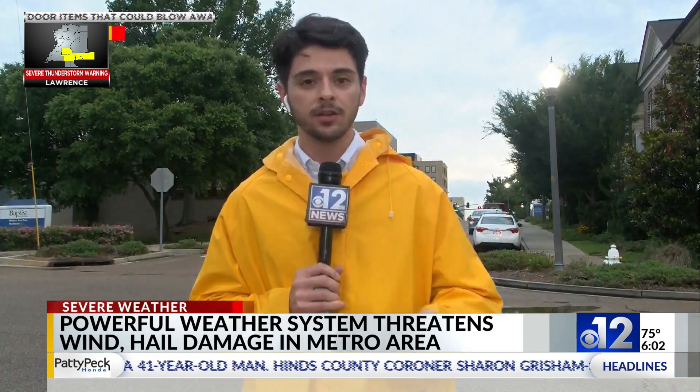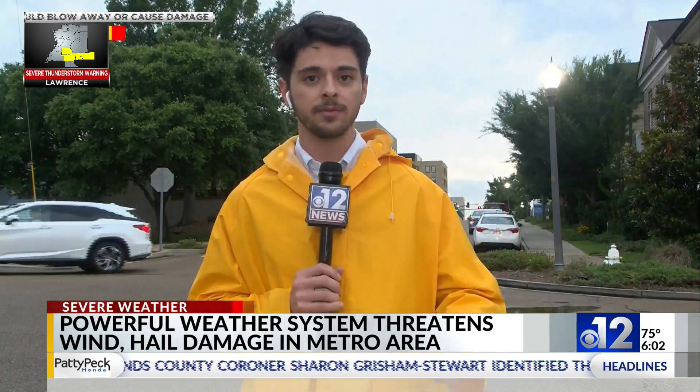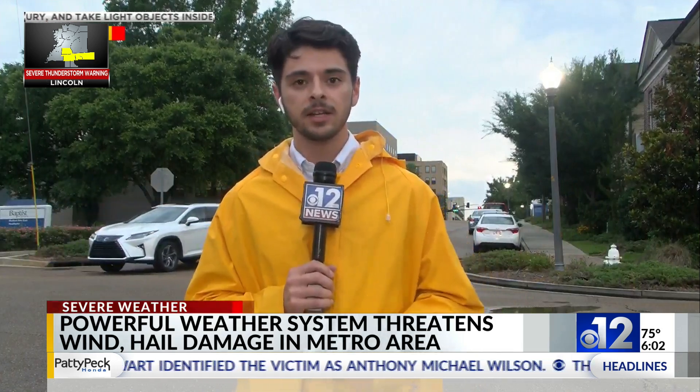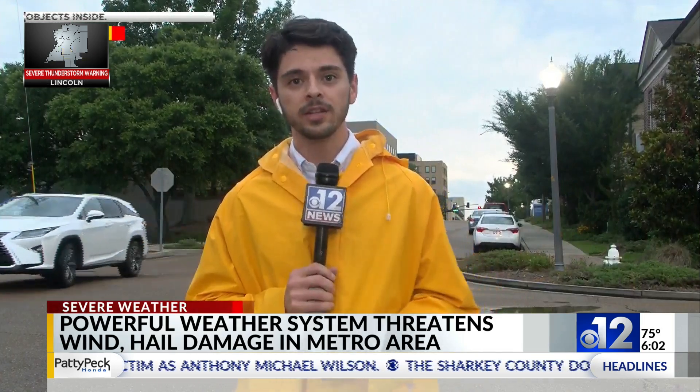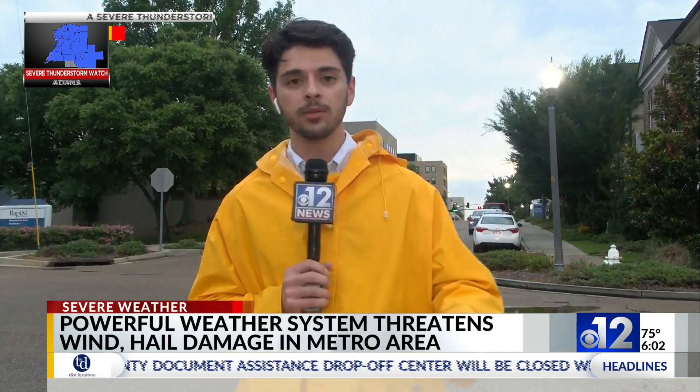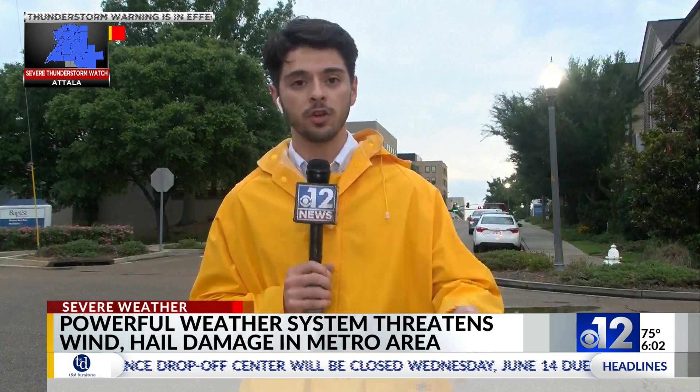We've still been hearing and seeing loud claps of thunder, constant lightning — that's pretty much the main constant here — and constant wind gusts. Around this area, if you're familiar with the Belhaven neighborhood, you know just how densely populated this whole neighborhood is with very tall trees.